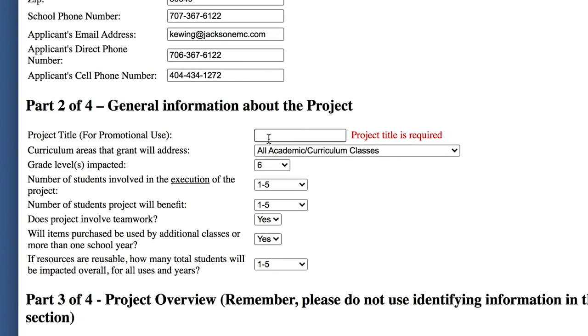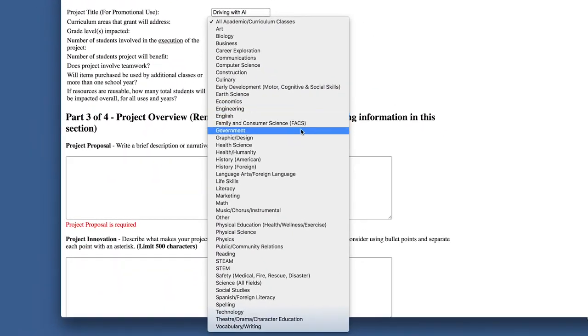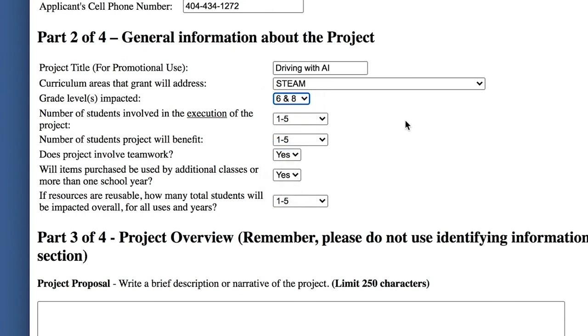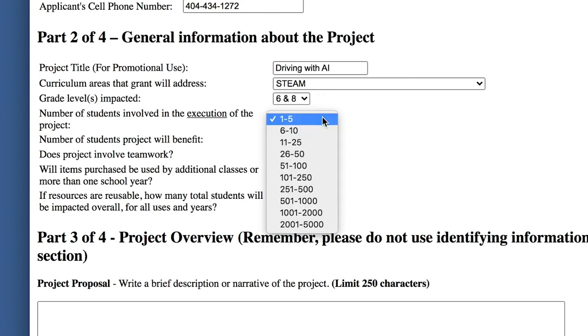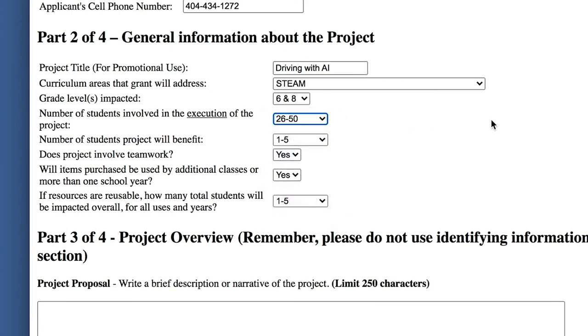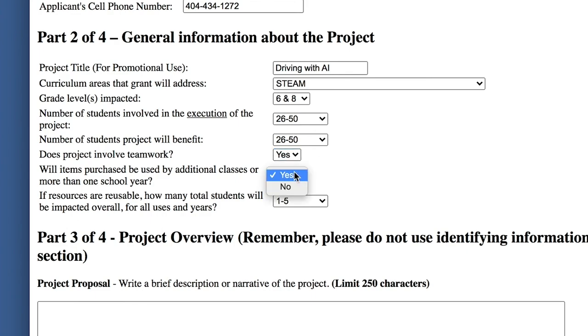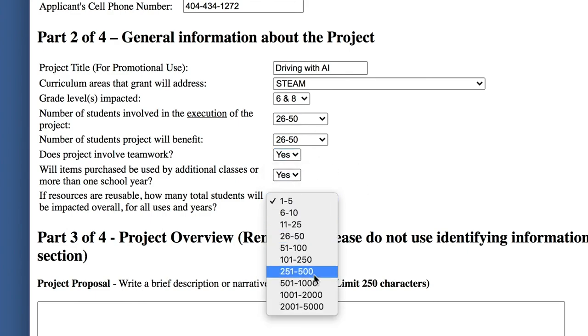Next, scroll to the general information about the project. What is the name of your project? For this exercise, we're using the data from one of last year's winning grants. Check the curriculum area that your grant will address — all subject areas are included. What is the grade level that will use your project? Add that, along with the number of students who will use it. Will the project involve teamwork? Will the items purchased be used by additional classrooms, and if so, estimate how many.